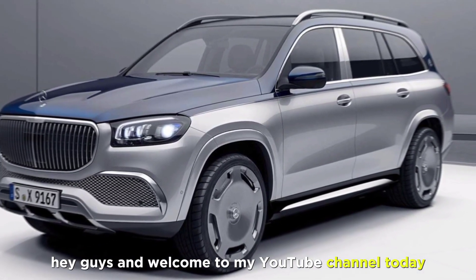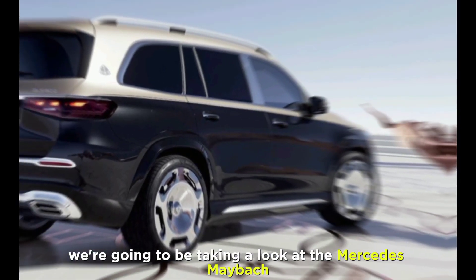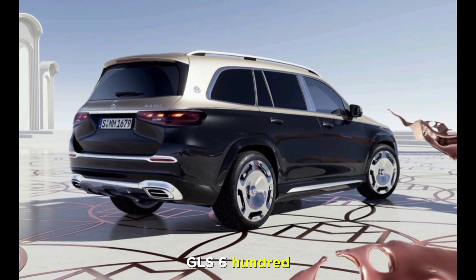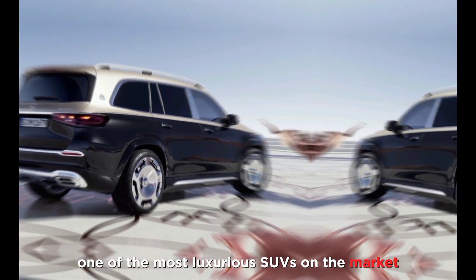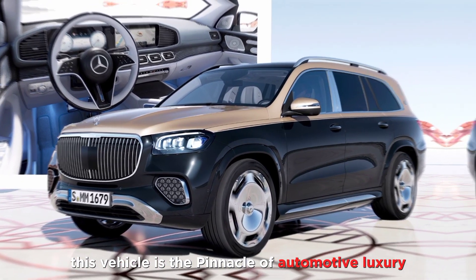Hey guys, welcome to my YouTube channel. Today we're going to be taking a look at the Mercedes-Maybach GLS 600, one of the most luxurious SUVs on the market. This vehicle is the pinnacle of automotive luxury.